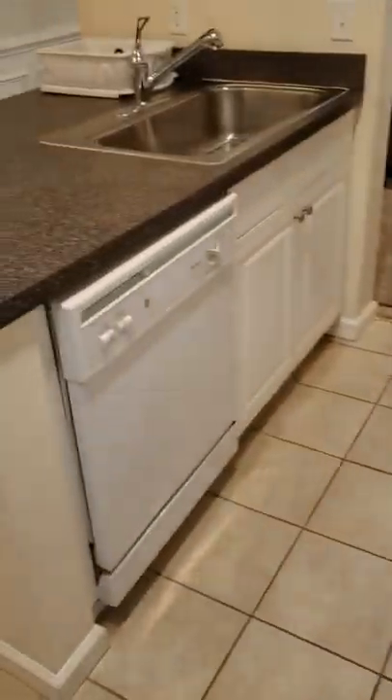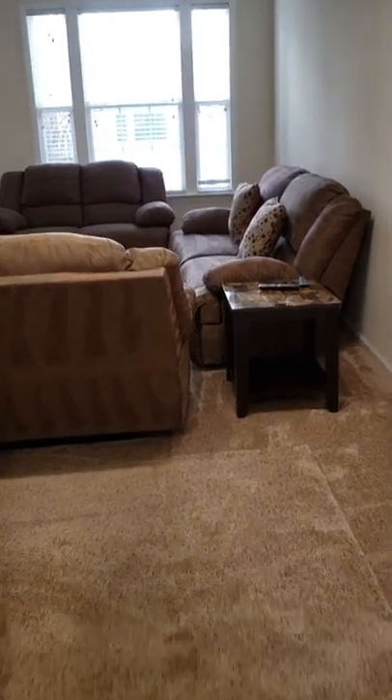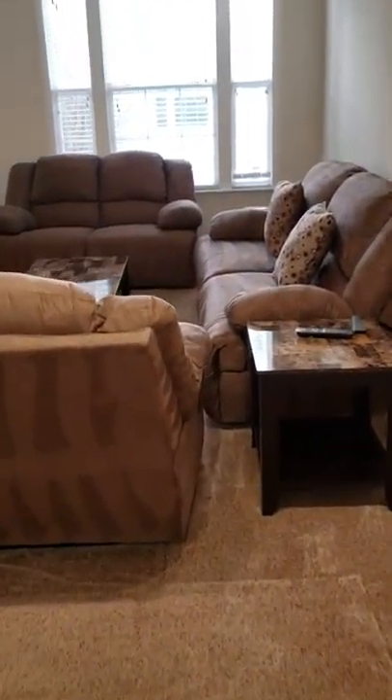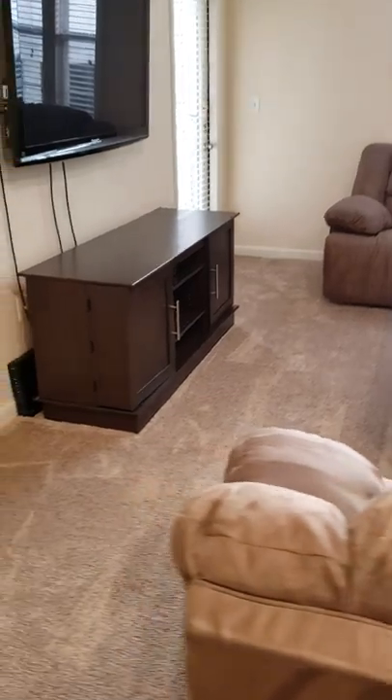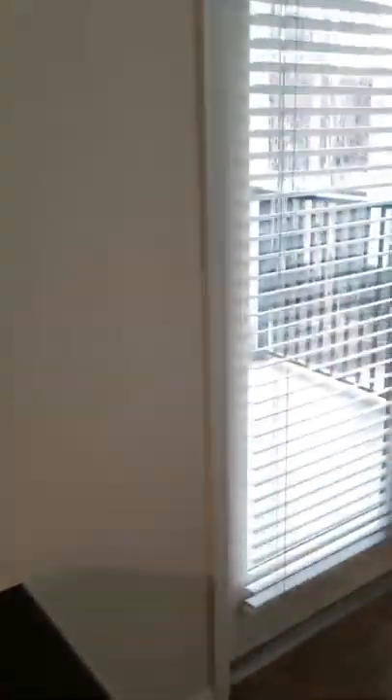We've got a range and a dishwasher. And then we've got the main room — three couches, two end tables, a coffee table, an entertainment unit, and a nice big TV. We've got a little balcony out here that overlooks the courtyard.